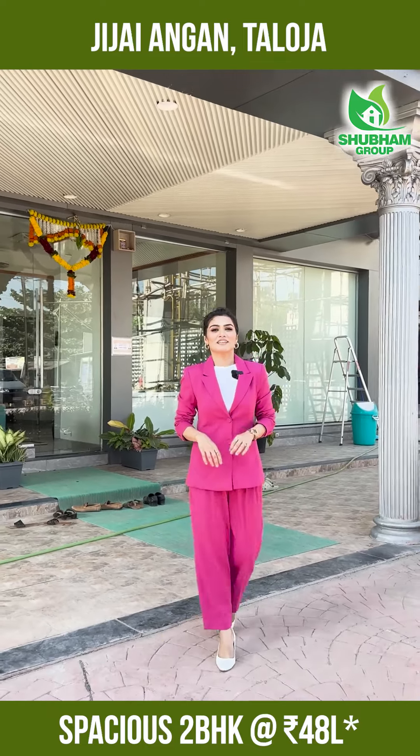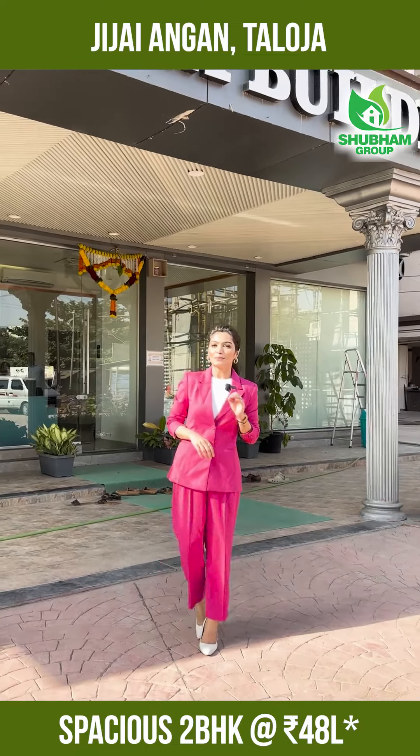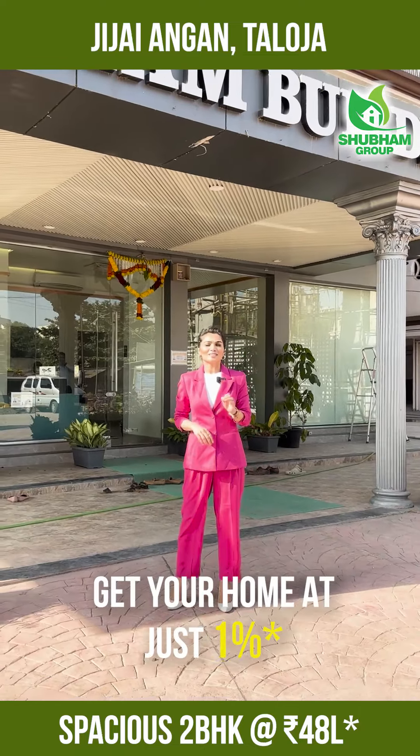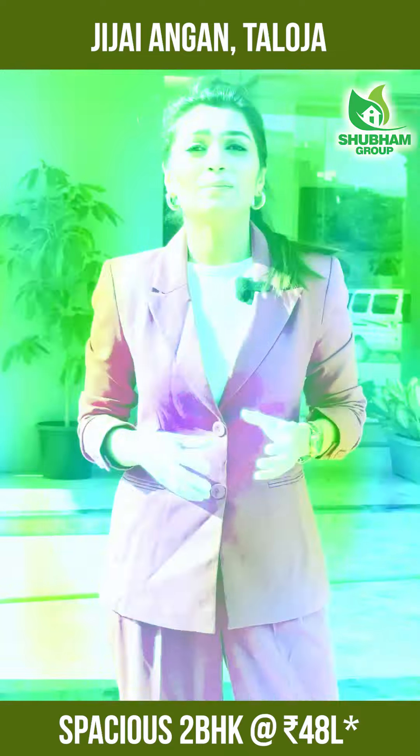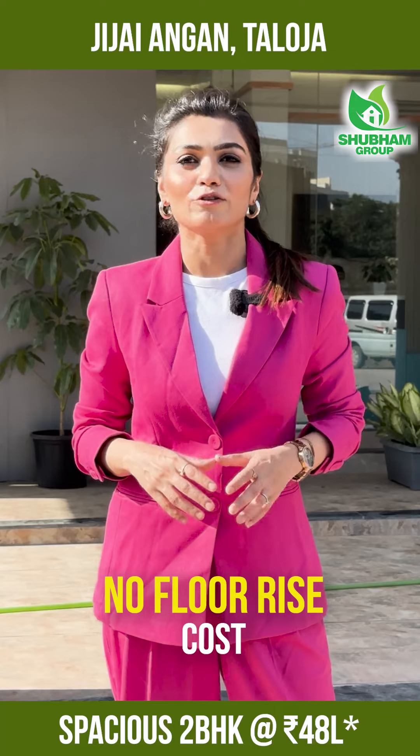The price is very budget friendly. You can start at just 48 lakhs and buy your dream home by paying just 1%. Limited bonus offer — free modular kitchen and no extra cost for a higher floor.